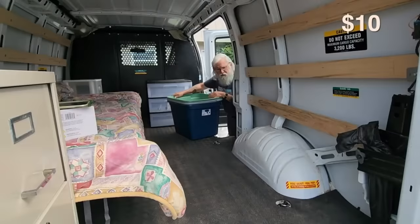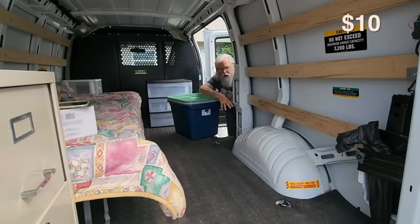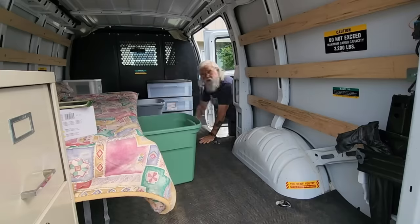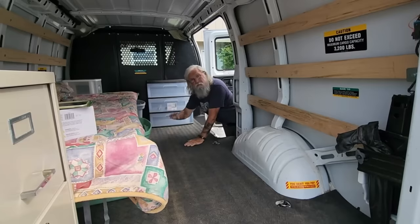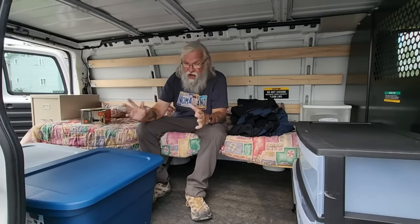Last but not least for organization, I picked up three totes. You get a lot of space that I'm not using, and I want to be able to use every inch. As you can see, these will go right under the bed, and that is a huge plus. You're going to get an amazing amount of good organization by putting a couple of totes underneath the bed. Digging to the bottom of one of these big totes is a real pain; I like the half-height ones much better — just get two of them.